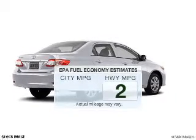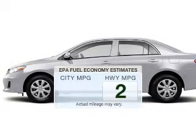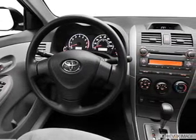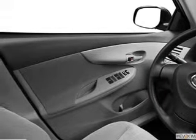Run all over town and back home again without worrying about filling up when driving this fuel-efficient ride. The powertrain includes front-wheel drive with an efficient four-cylinder engine connected to a smooth-shifting automatic transmission. You will appreciate the safety feature of anti-lock brakes.